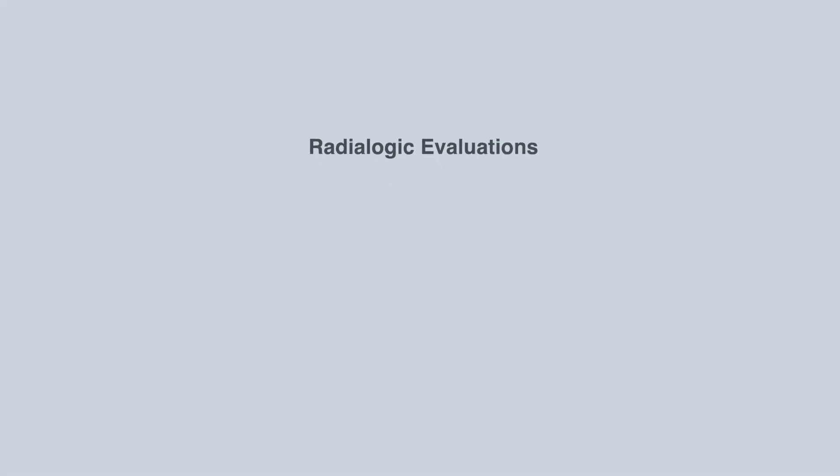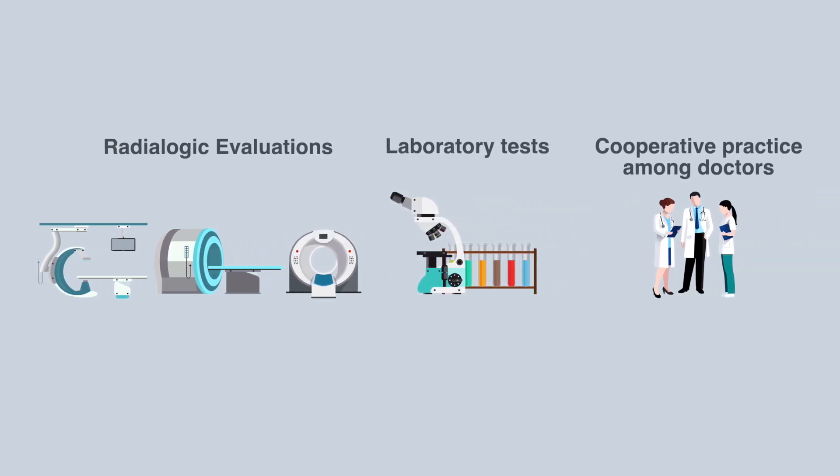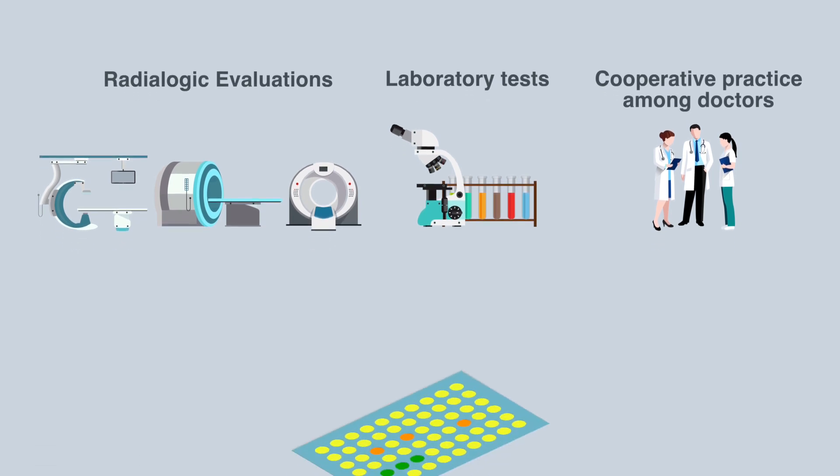Even when no specific cure is available, radiologic evaluation such as x-ray, MRI, and CT, laboratory tests, and cooperative practice among doctors can still be performed after CMA.